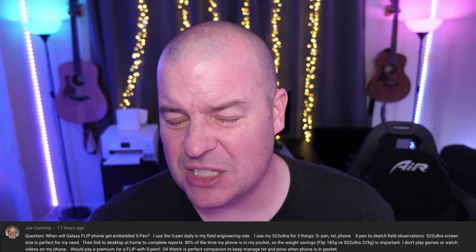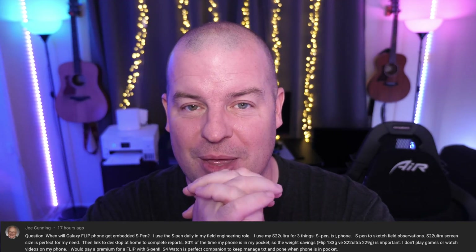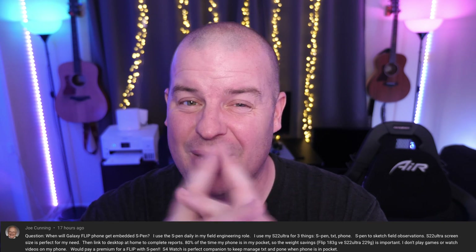Our last question from Joe Cunning: when will Galaxy Flip phones get an embedded S Pen? I don't know if they ever will. I think the only way they would is if they really increase the size of that phone, because ultimately what they're trying to do with the Flip is make it thin and make it a sleek phone. I don't think they'll ever put an S Pen in, but if they do, it has to have a bigger screen and be in a thicker phone for them to even think about doing it. Thanks so much for your questions — leave them in the comments below with the first word being 'question,' and we'll see you down the road.